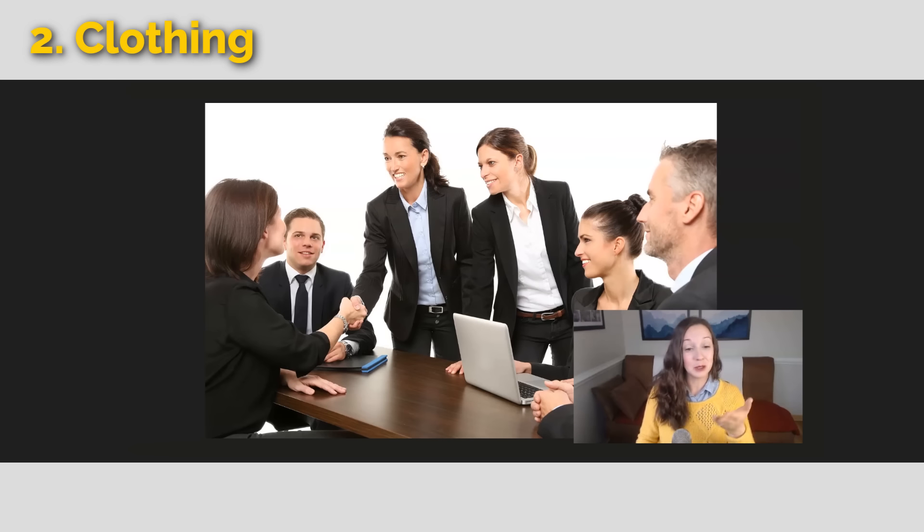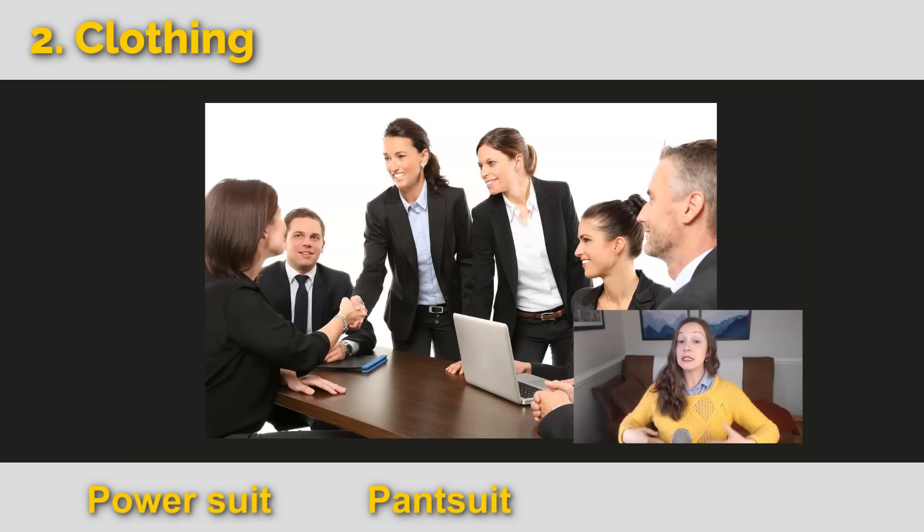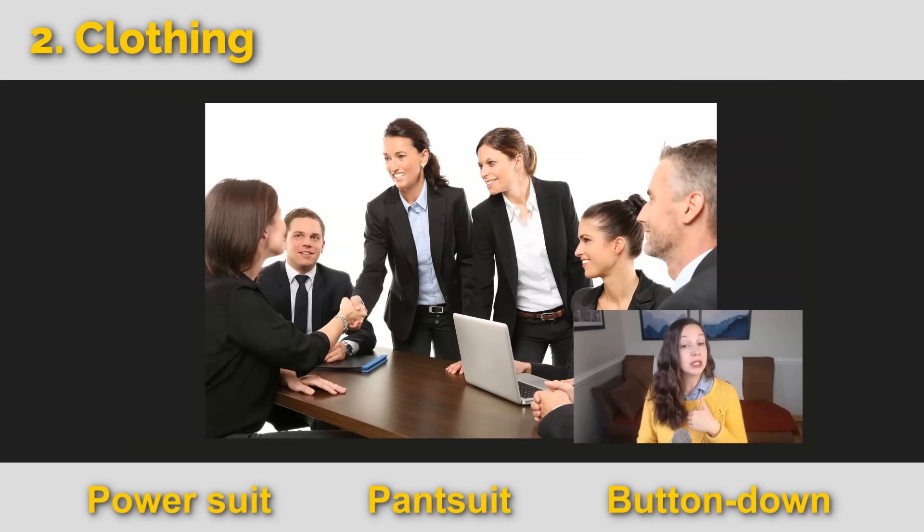Some fun expressions for formal clothing: a power suit, especially for women with a nice matching jacket and pants. This could also be called a pants suit. Almost all of these people are also wearing a button-down shirt. We might say, my button-down is wrinkly — I need to iron it.